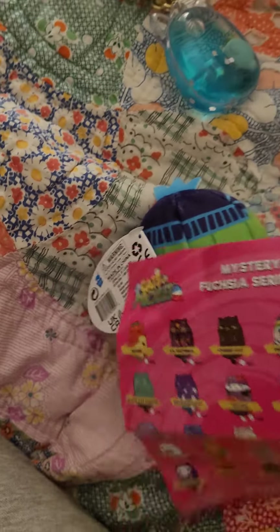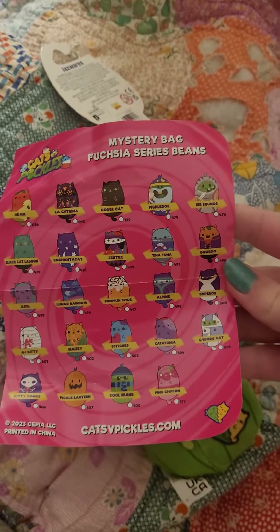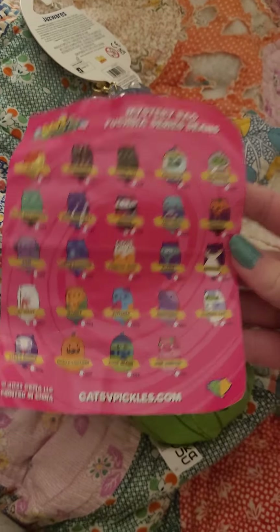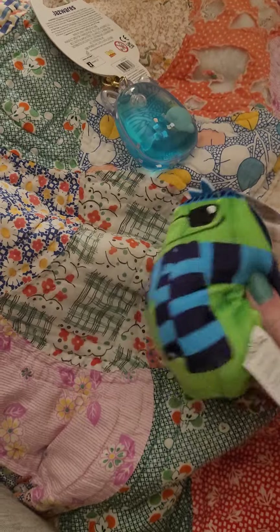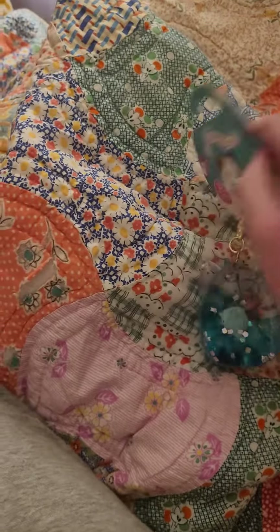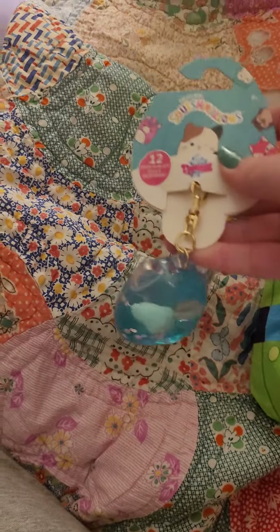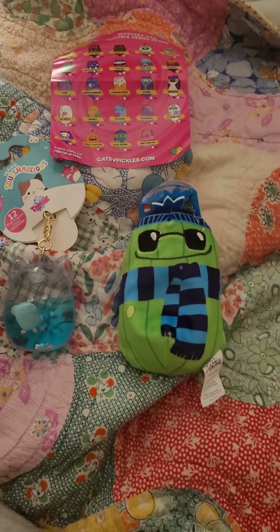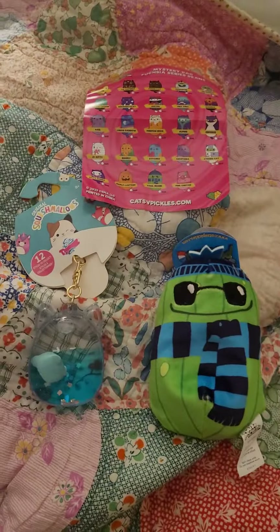The Fuchsia Wave has a pink-blue blind bag — those are the ones that are in there. I got both of these from Five Below. For the keychain, there are 12 styles to collect, so besides Joelle there are 11 others. That's all for today, bye guys!